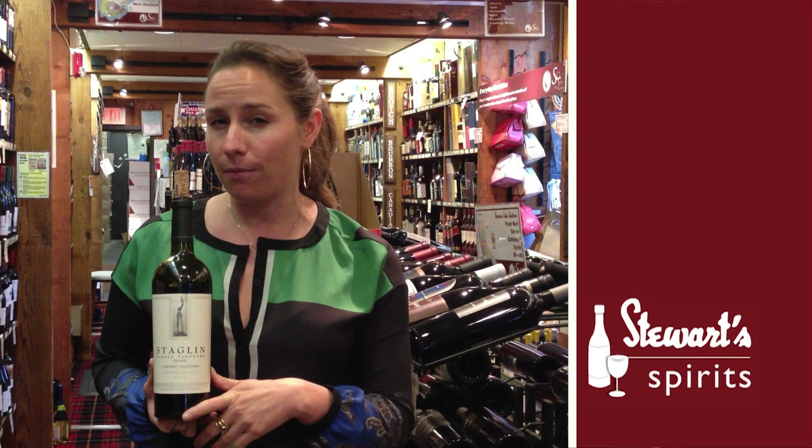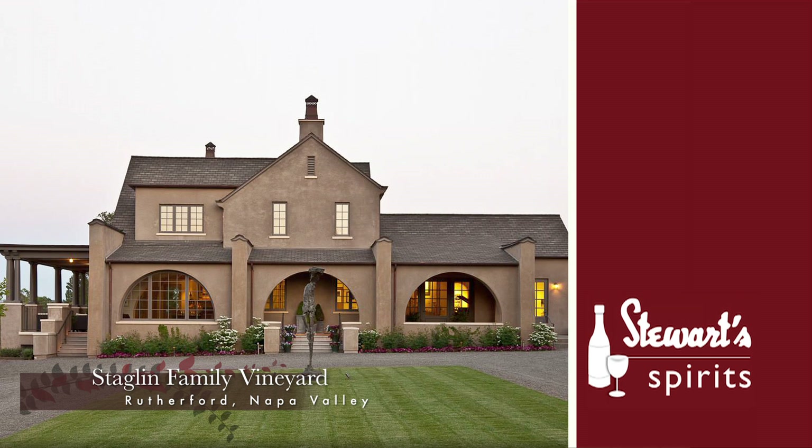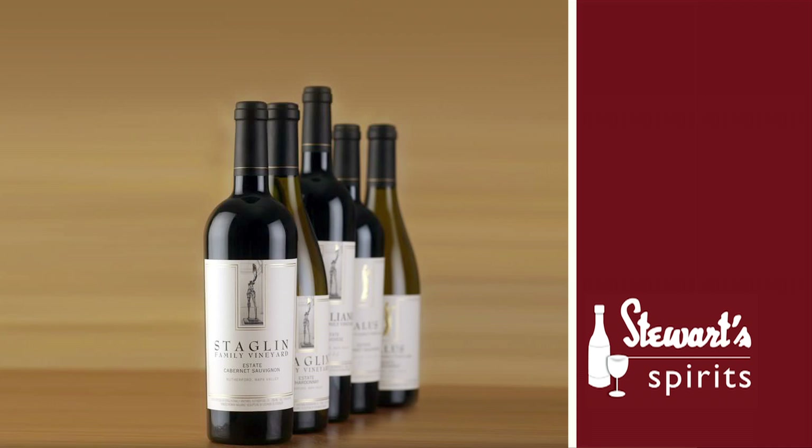We have an amazing history of Cabernets produced off our estate. We bought the vineyard in 1985 and before that it was owned by Georges de la Tour's granddaughter. She produced fruit on the property that was then sold to BV for their Georges de la Tour label. From our estate,